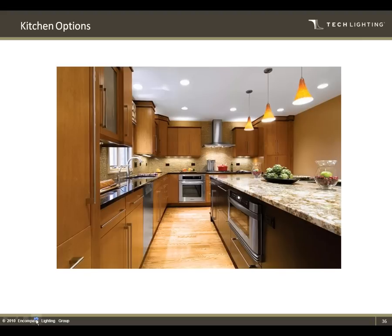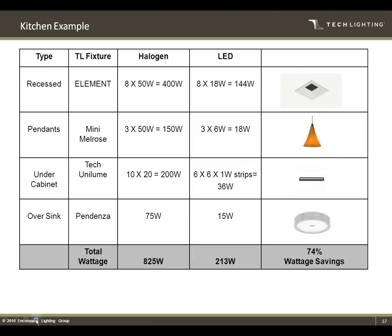Getting into the kitchen option — I'll compare traditional incandescent halogen sources versus doing the same space in an LED. There would not be a visual difference to the common eye. LED sources are available in so many different color temperatures now that you can really mimic an incandescent or halogen source. You can see the recessed fixtures, the pendants over the island, and the under-cabinet. Calculating the savings on wattage consumption there — running through the recess, the pendant, substituting our Unilume under cabinet and the Pandenza over the sink — you can see a 74% savings on wattage going from traditional halogen to an LED source. The visual difference is very minimal; most people would not be able to notice.